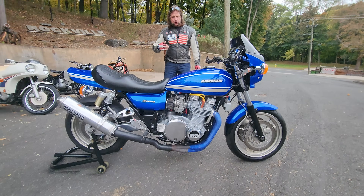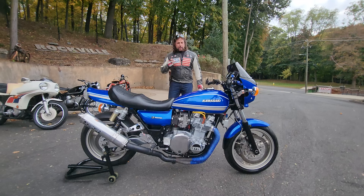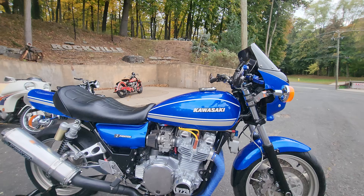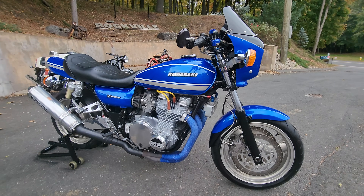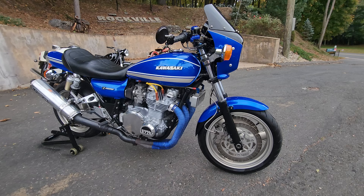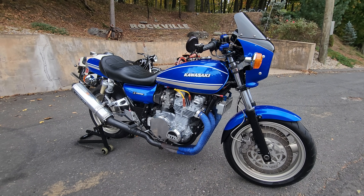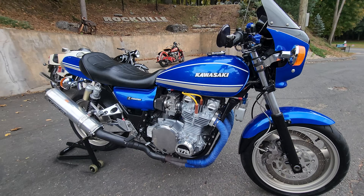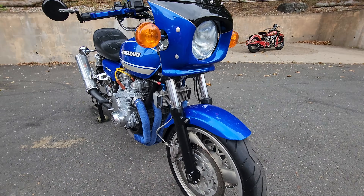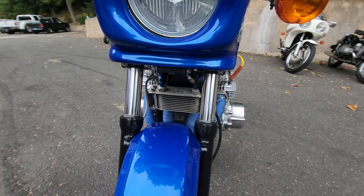It defies categories. It defies description because it's really a resto-mod. The frame is an original 78 KZ1000 Kawasaki, as is the engine block, but it's been heavily breathed on — over five grand in parts into the engine alone. It has a Wiseco 1075cc 10.5-to-1 compression pistons, the ARE heavy-duty cylinder studs. The crankshaft was welded when the crank was taken out. It's got the Earl's oil cooler lines, which is a really high-quality racer oil cooler system.